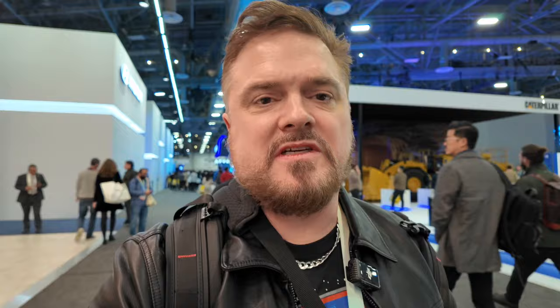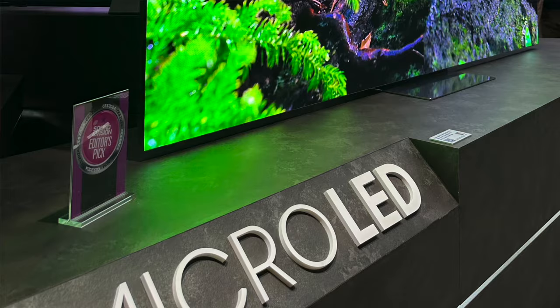Micro LED is going to be the future of TVs if they can figure out an affordable way to manufacture it. Despite the unapproachable cost of the technology, I did give it an editor's pick, because what Samsung achieved is micro LED displays where you cannot see the seams between the individual tiles at all — the seams are invisible now.